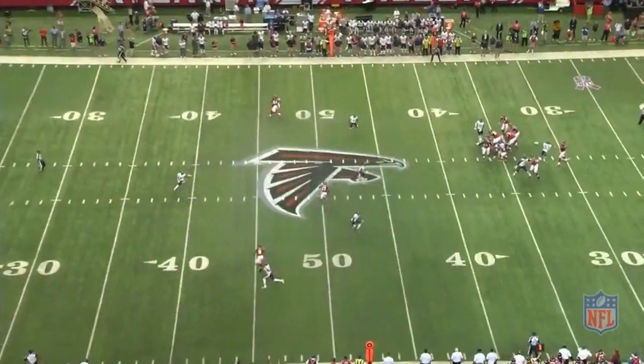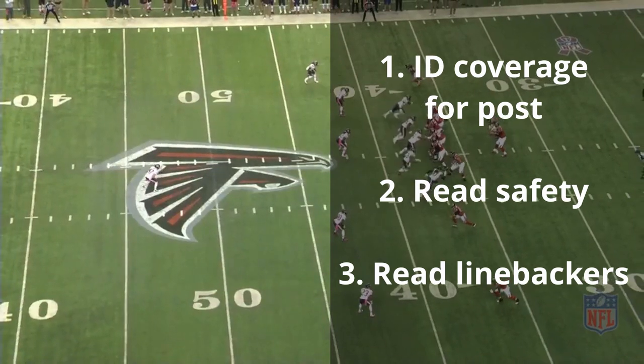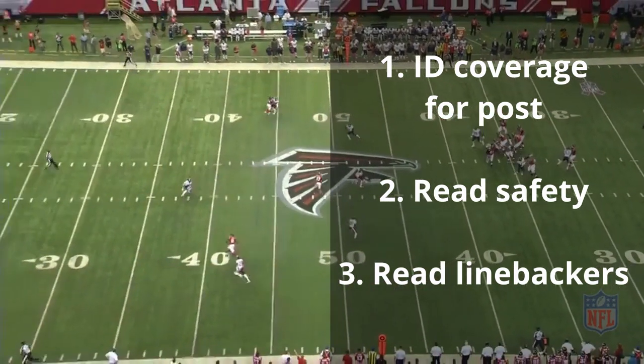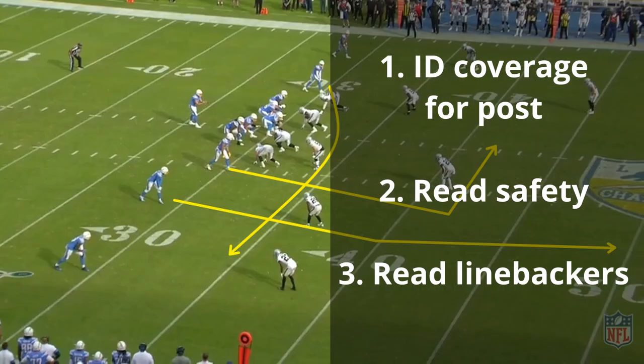So the quarterback has a couple things he needs to do on this play. Number one, he needs to identify the coverage for an alert to throw the post. Number two, he needs to read the safety on the high-low for the post and the dig. And then number three, read the linebackers on the high-low for the dig and shallow.